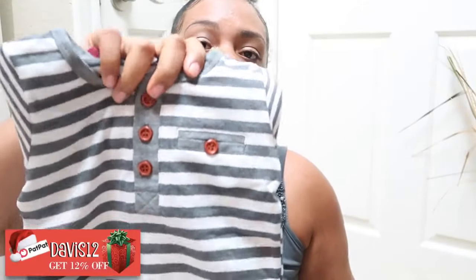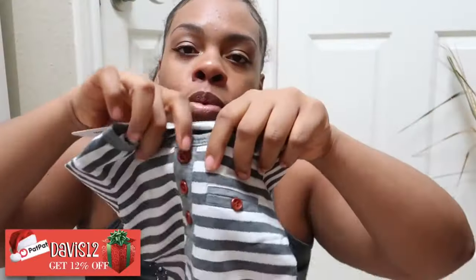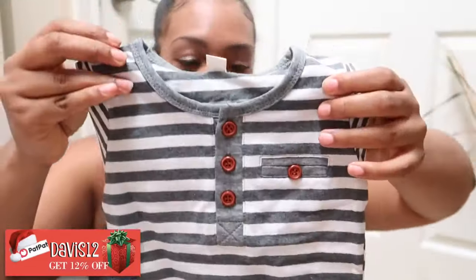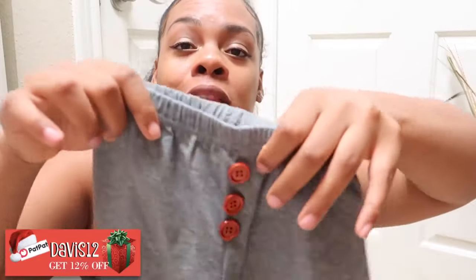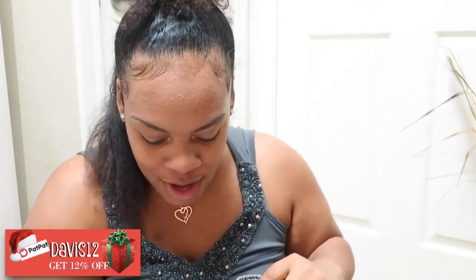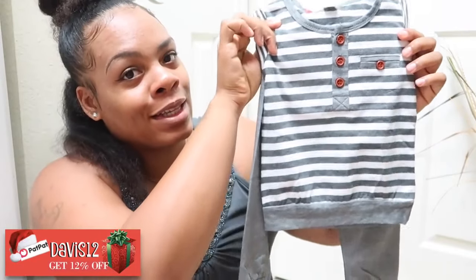Next we have a two-piece comfy stripe long sleeve top. I love the print with the little brown buttons, and it comes with a pair of pants that also have buttons down the middle. It's comfy as well, so baby boy is about to be looking stylish and rocking it.